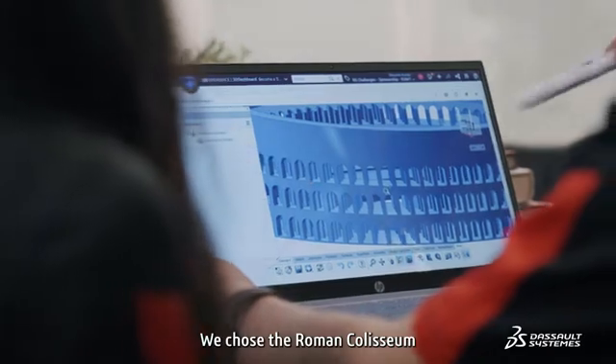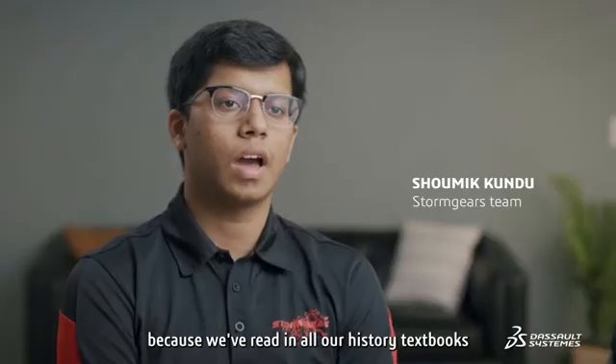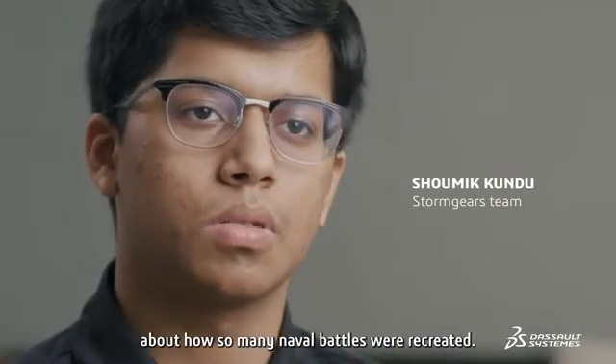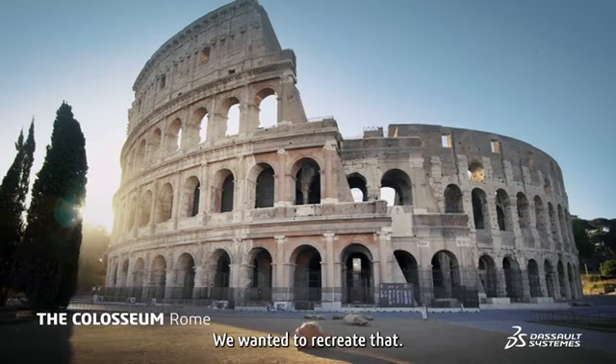We chose the Roman Colosseum because we've read in all our history textbooks about how so many naval battles were recreated there. Romans would go there for entertainment, and we wanted to kind of recreate that.